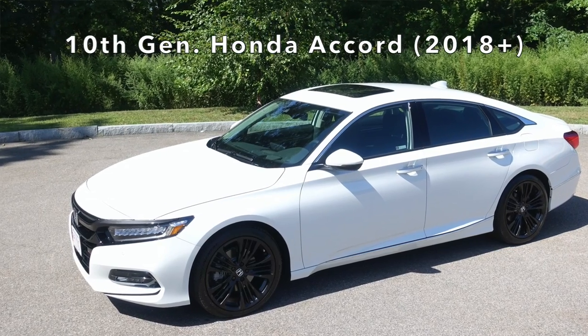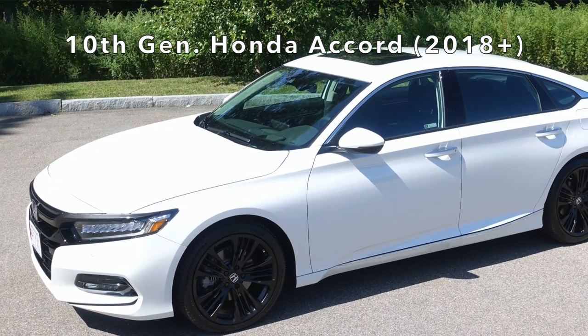Welcome back to the Lemon Factor. I'm Chad and today we are going to take a look at coilovers available for the 10th generation Honda Accord — that being the 2018 and newer Honda Accord.